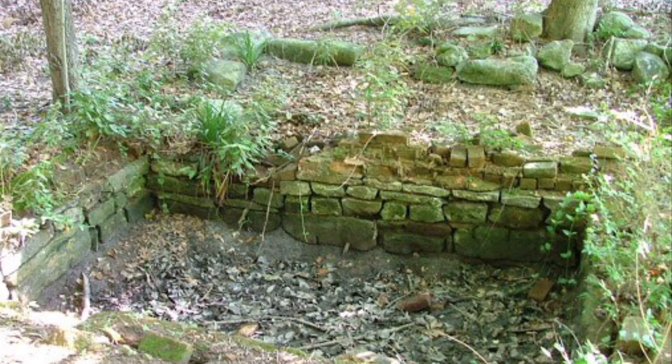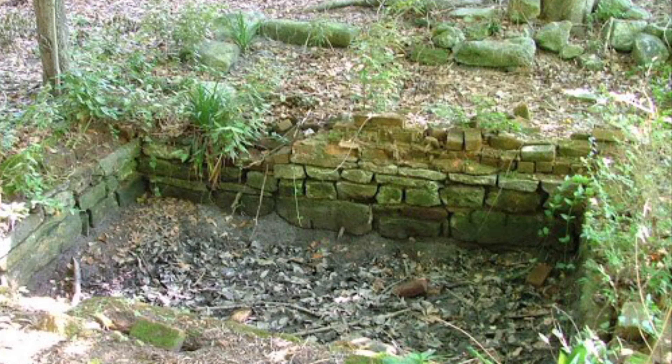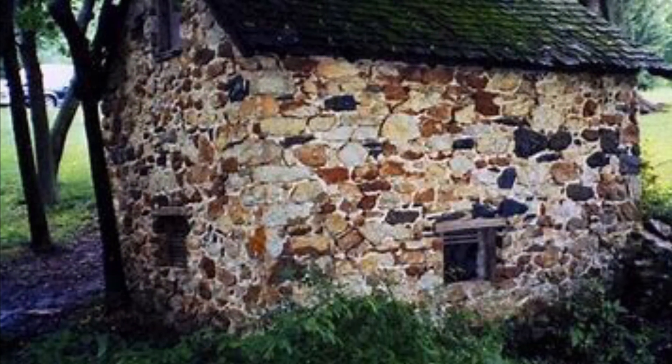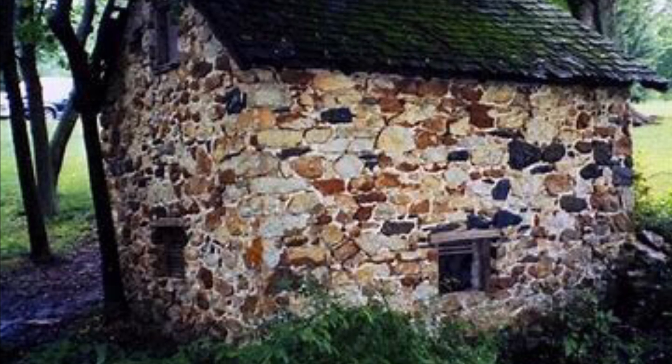The stone foundation you see inside this fence is what remains of the Huey family spring house, which was built in 1867. A spring house is a small building used for refrigeration, once commonly found in rural areas before the invention of the electric refrigerator.